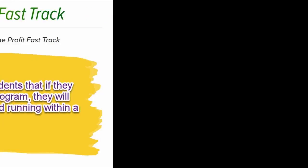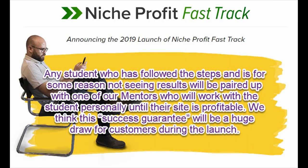We'll be guaranteeing our students that if they implement the steps in the program, they will have a profitable website up and running within a few months. Any student who has followed the steps and is for some reason not seeing results will be paired up with one of our mentors, who will work with the student personally until their site is profitable. We think this success guarantee will be a huge draw for customers during the launch.